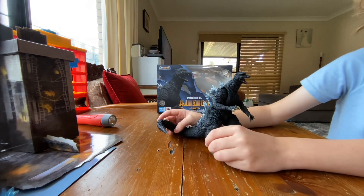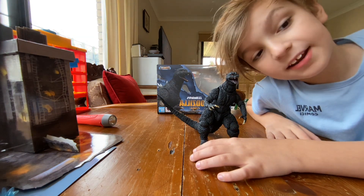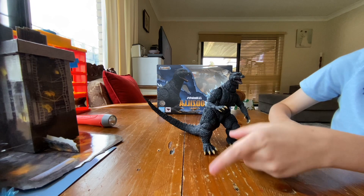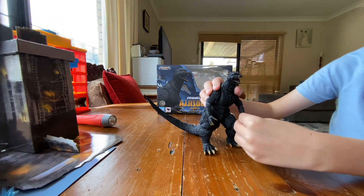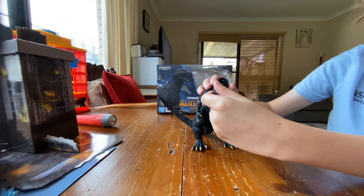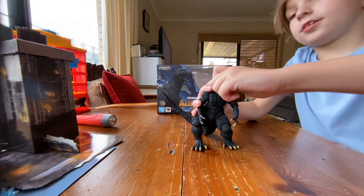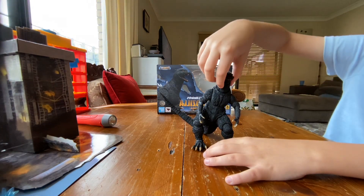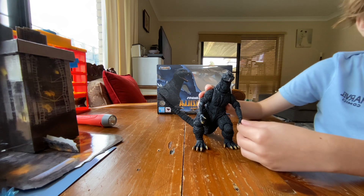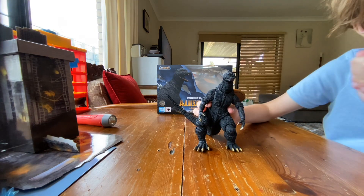This is one of my favorite SH MonsterArts figures — the Godzilla 2004. It comes with a box. One day we'll get the SH MonsterArts Gigan, Monster X, and even Godzilla Minus One SH MonsterArts 2023. The head keeps falling off but I promise we'll get all of them. I rate it 11 out of 10! Comment below — what do you rate it?